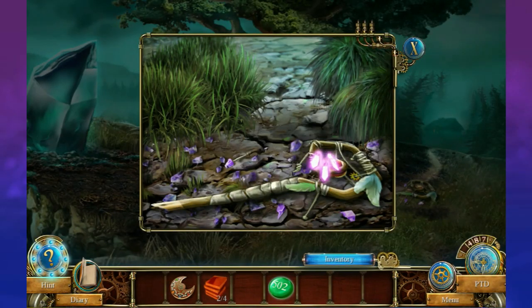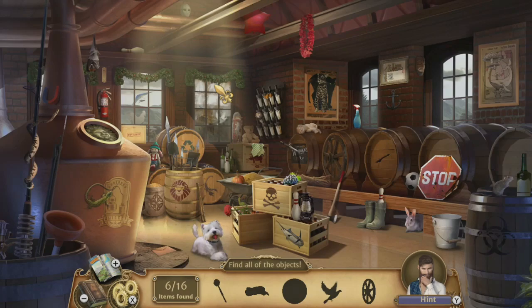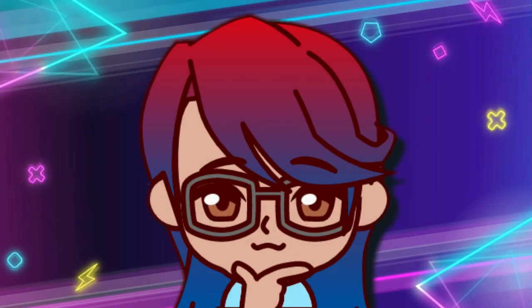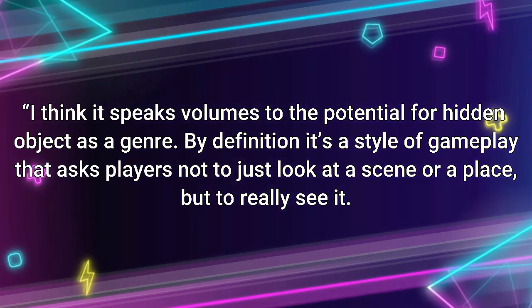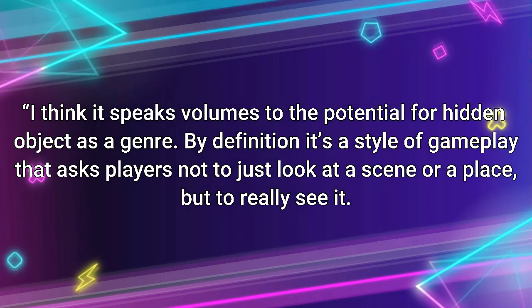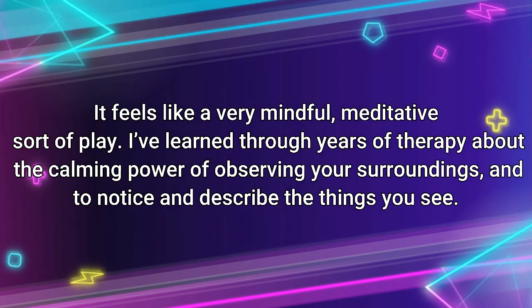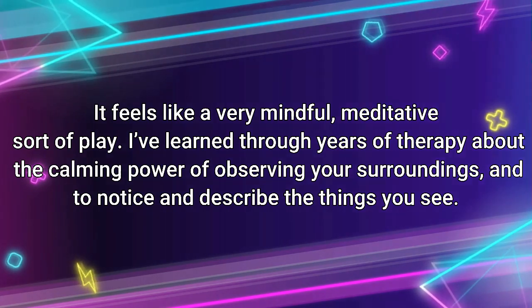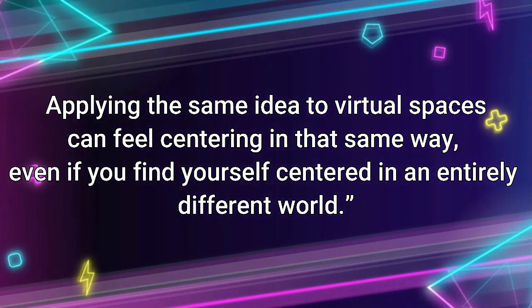In hidden object games, heuristics are used when asking you to find an item on the list, or how to use an item in a logical way. We know what a ball looks like, so we look for a round object — our brains only have to think about what size or colour the ball is. There's also a mindfulness aspect too, with game designer Scott John Siegel saying in an interview with Polygon: "I think it speaks volumes to the potential for hidden objects as a genre. By definition, it's a style of gameplay that asks players not to just look at a scene or a place, but to really see it. It feels like a very mindful, meditative sort of play. I've learned through years of therapy about the calming power of observing your surroundings, and to notice and describe the things you see. Applying the same idea to virtual spaces can feel centering in that same way, even if you find yourself centred in an entirely different world."